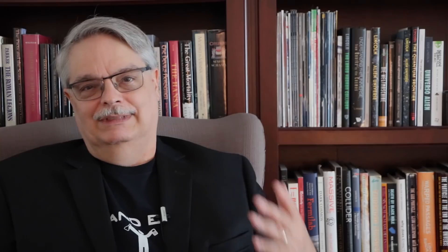Finally, Optimus Wombat loves my youthful enthusiasm. Love the name. I don't know about youthful, but I'll take it. Enthusiasm is a great setup for the close — you know the drill: like, subscribe, and share. We all should be enthusiastic about such exciting physics because, well, physics is everything.